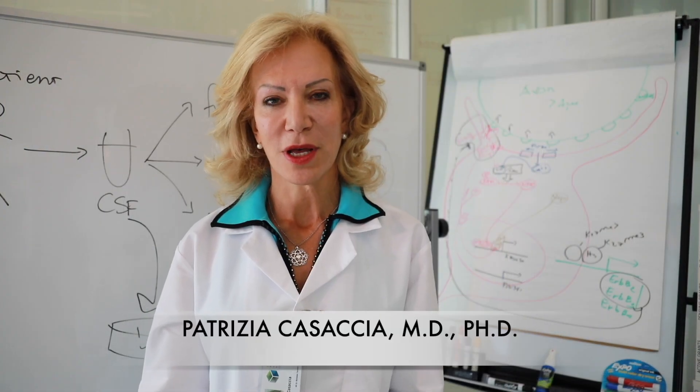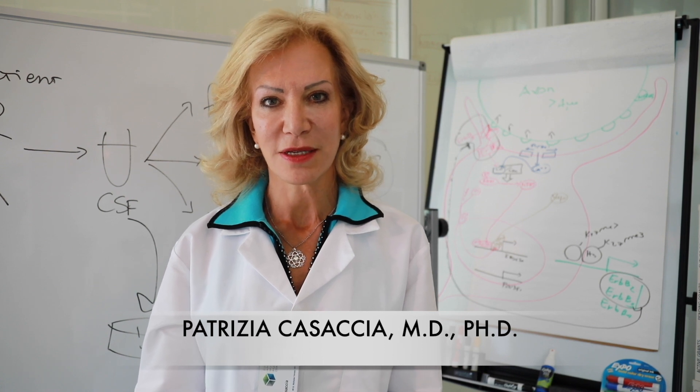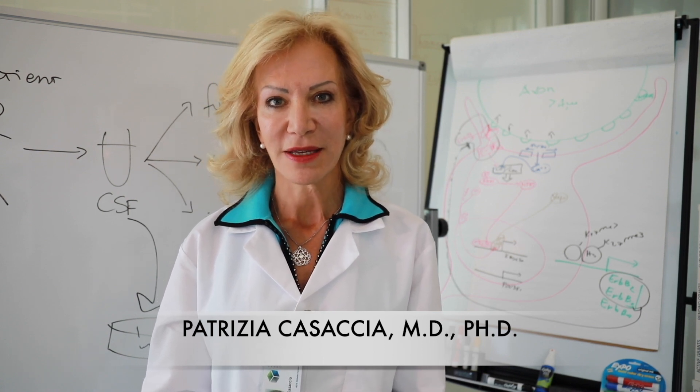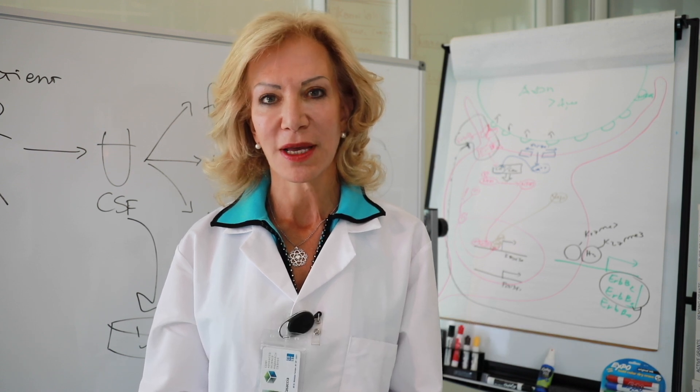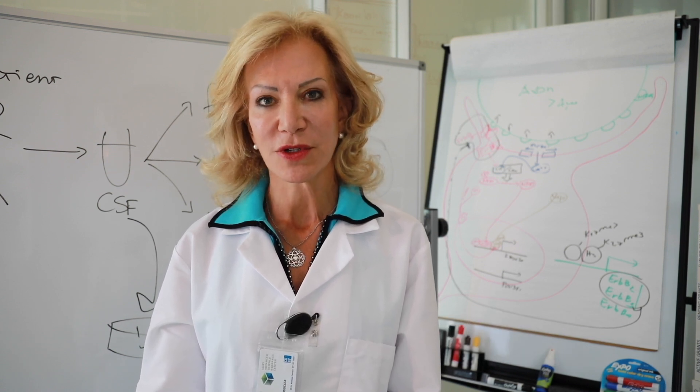Hello, my name is Patrizia Casaccia. I'm the director of the neuroscience initiative at the Advanced Science Research Center and professor of biology and biochemistry at the Graduate Center of the City University of New York.